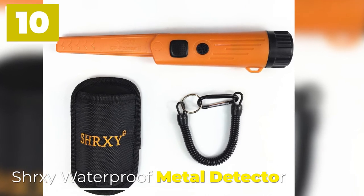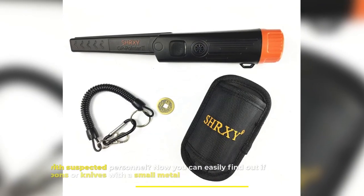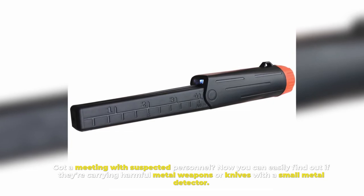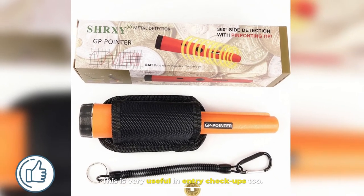10. SHRXE Waterproof Metal Detector. Got a meeting with suspected personnel? Now you can easily find out if they're carrying harmful metal weapons or knives with a small metal detector. This is very useful in entry checkups too.